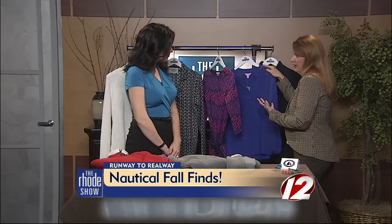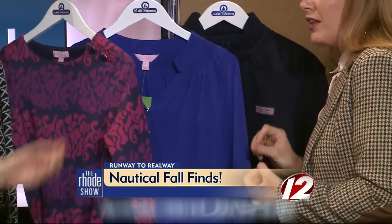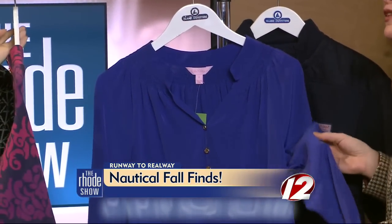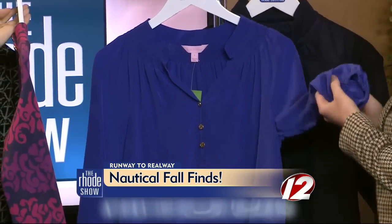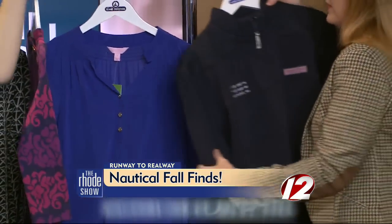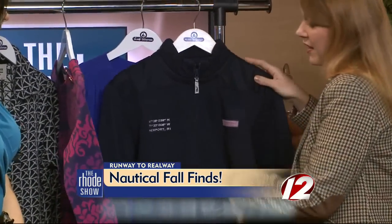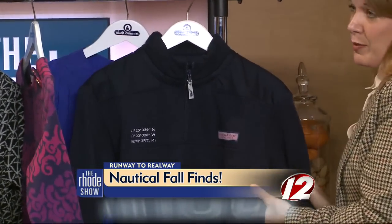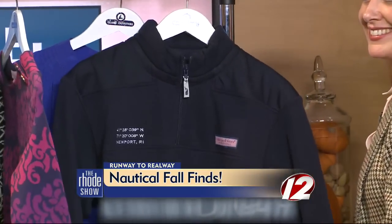This is a great solid blue top — you can wear it with those punchy colors. It's very versatile; I could wear it until wintertime or even on a cool summer night with white pants. And finally, this piece from Vineyard Vines has the longitude and latitude of Newport embroidered right on it. It's a women's piece, but they also make it in men's — and you won't get lost!